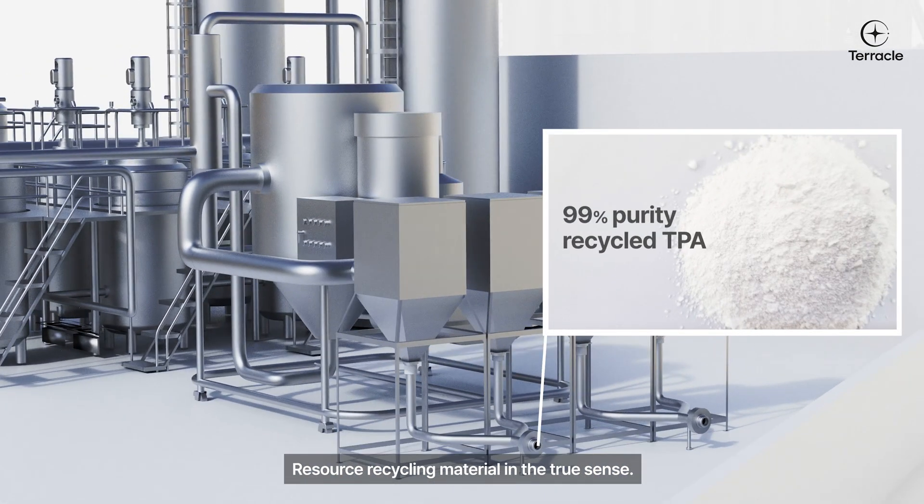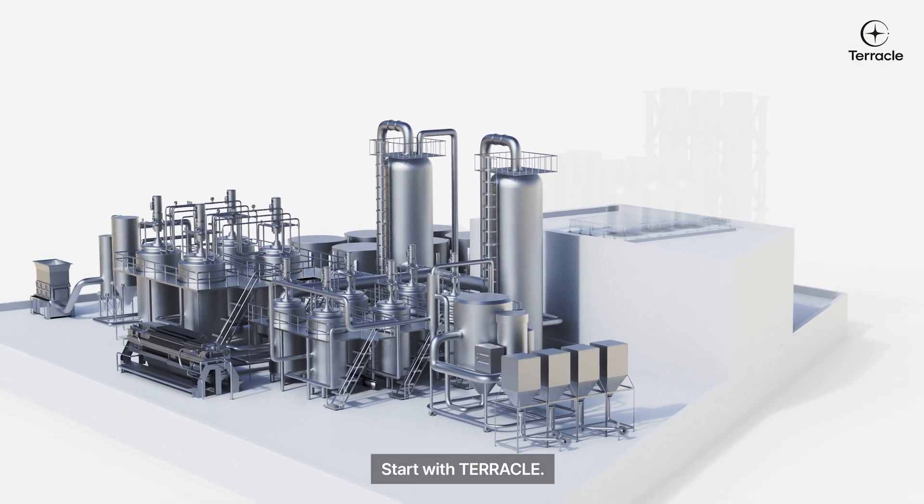Resource recycling material in the true sense. Start with Terakolk.